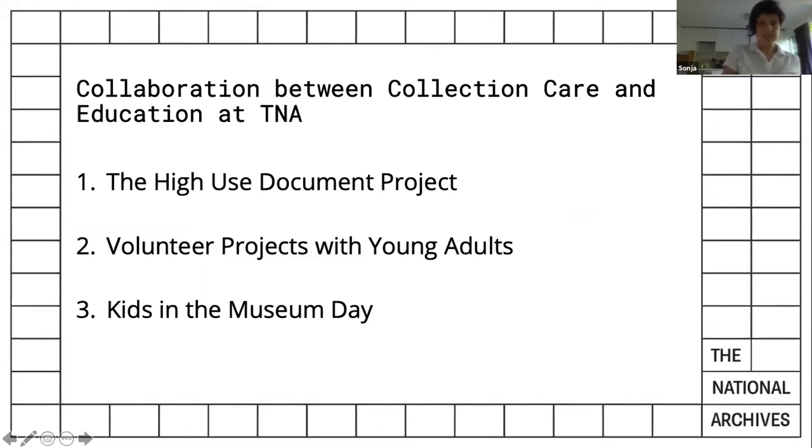The first is the High Use Document project. This is a long-term project which supports education by condition assessing items used for teaching. It provides conservation treatment and housing handling advice. And importantly for us in collection care, we are recording the level of use of each individual item.